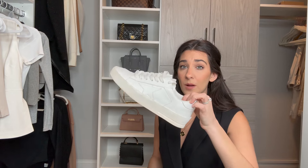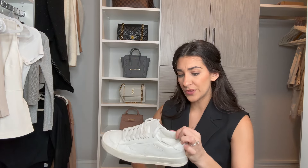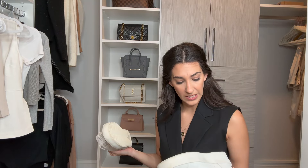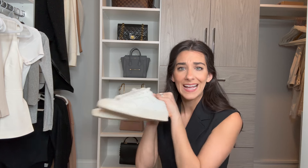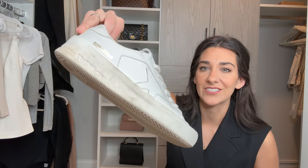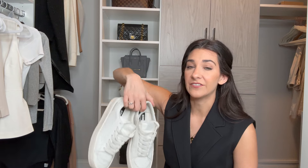I've had my Golden Gooses for about a year now. They also take a little break-in, though I've never gotten a blister from them. I went with all white because I wanted something classic — Golden Gooses come in a bunch of crazy colors and glitters, but that's not my vibe. They're fun to have and I do wear them a lot, but I don't know if I would repurchase them. If you're getting a fashion sneaker, there are plenty of other brands that are a lot less money — like the Vejas — that you should probably go after first.